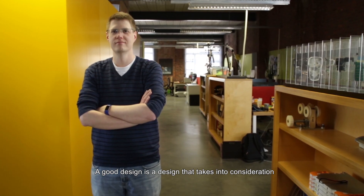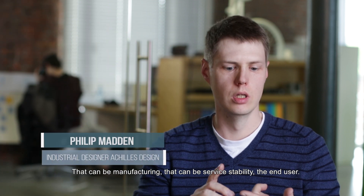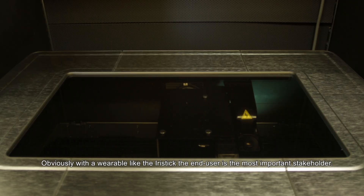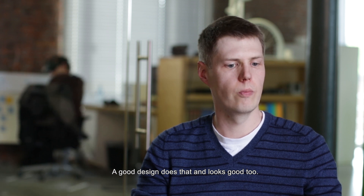A good design is one that takes into consideration all the stakeholders around the product and the whole life cycle of the product — that can be manufacturing, that can be serviceability, that can be the end user. Obviously with a wearable like the earstick, the end user is the most important stakeholder. And a good design is something that does all that and looks good too.